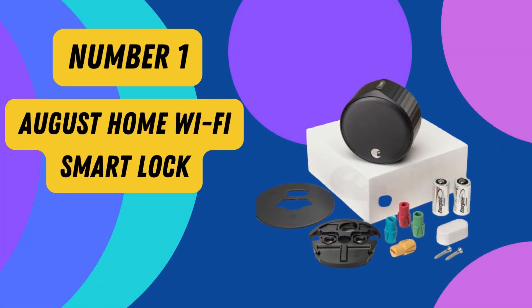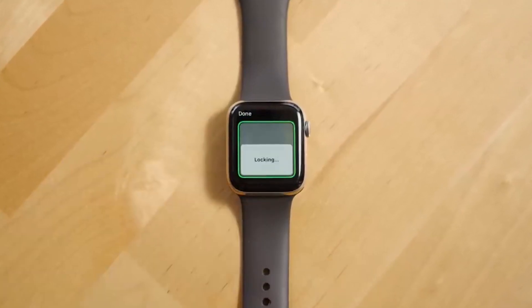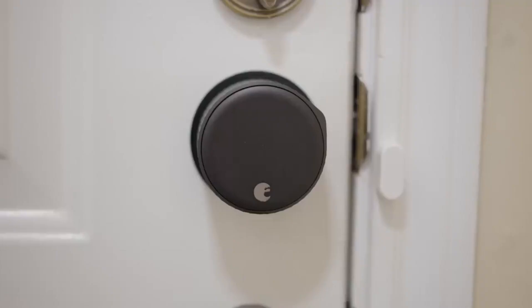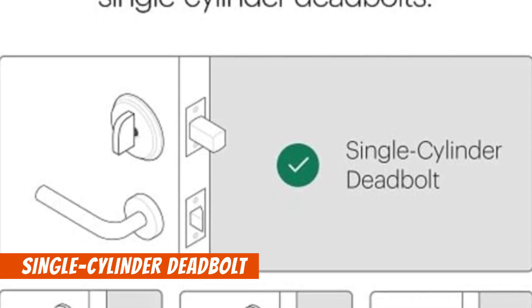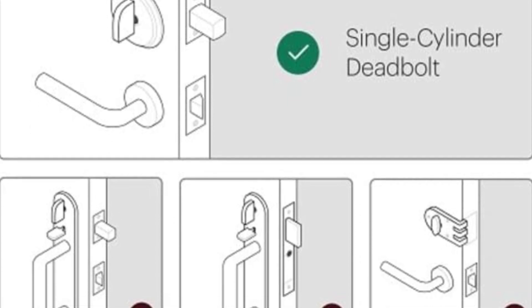Number 1: August Home Wi-Fi Smart Lock. Upgrade your home security with the August Home Wi-Fi Smart Lock, 4th generation, in silver. This smart lock retrofits to your existing deadbolt in just minutes, instantly making it smarter, more secure, and incredibly convenient.